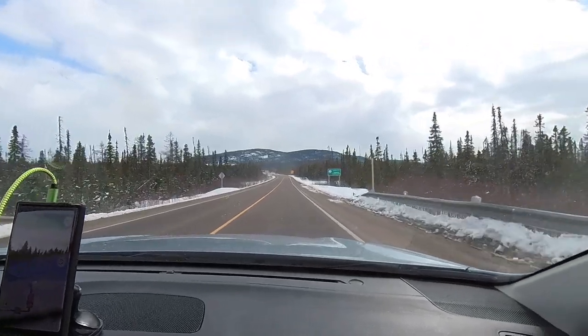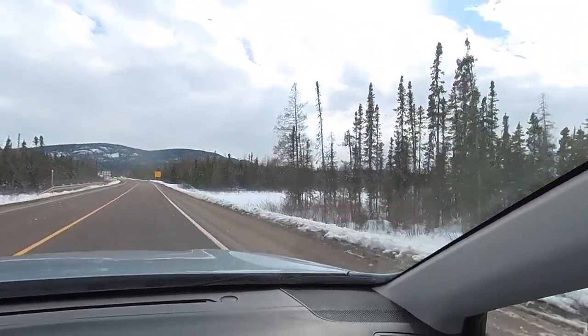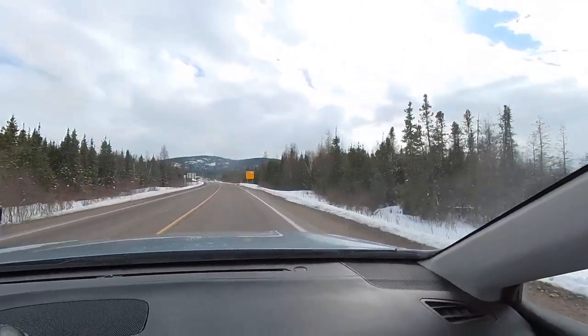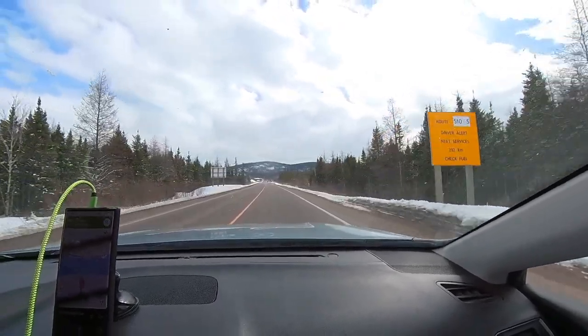And here we start — the Labrador Coastal Drive. The next sign says: next fuel service, 392 kilometers. Check your fuel. We are on full.